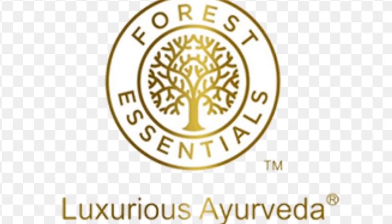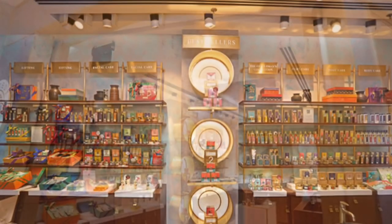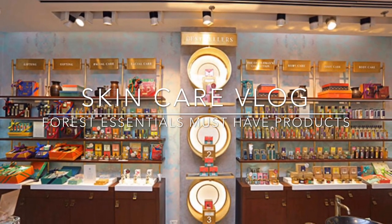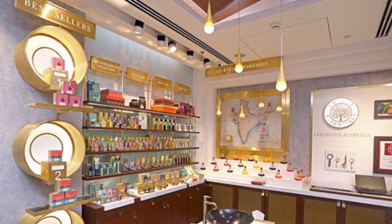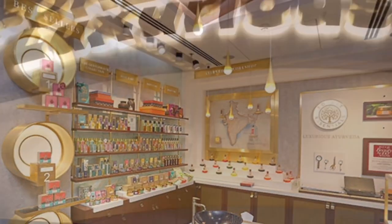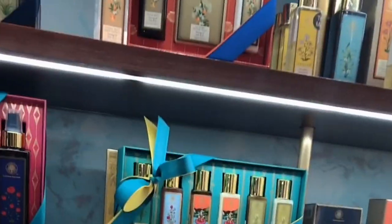Hi guys, welcome back to my new vlog. Today I'm doing a skincare video talking about must-have products or the best products of Forest Essentials which should be in your skincare kit. Forest Essentials is an Indian luxury Ayurvedic brand with very nice skincare products, hair care products, and body products. The products I'll be telling you about — I've used them all, I've tried them, and they're very good. I'm at the Forest Essentials store now.